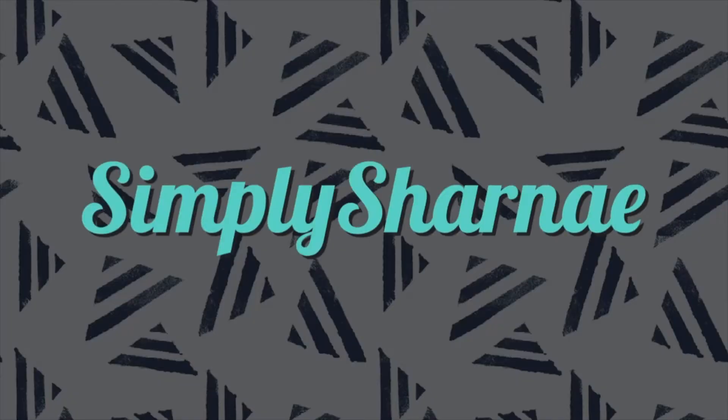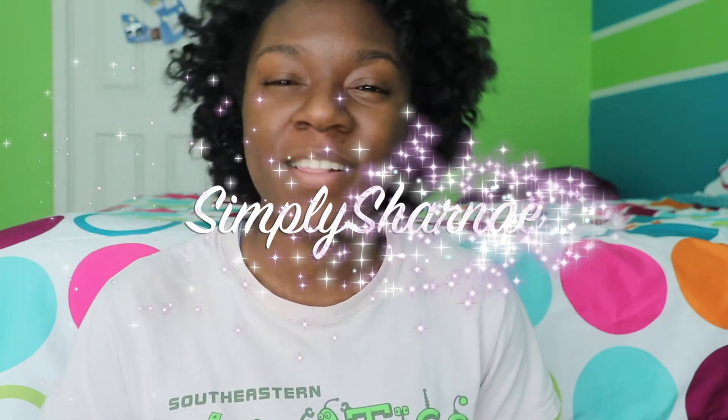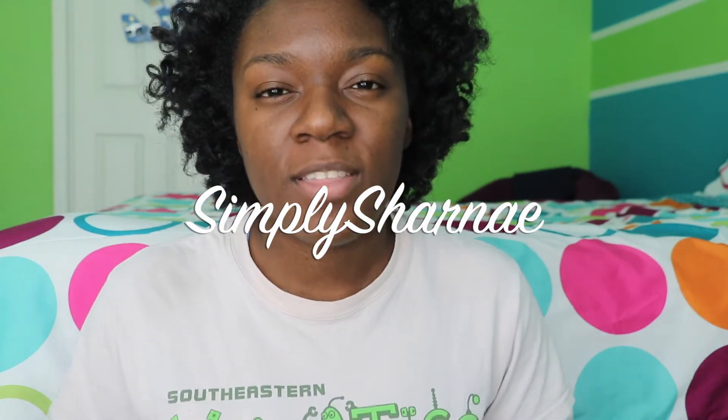Hello guys and welcome back to my channel, Simply Charnay, or it's simply me being me. This week I just wanted to give you guys a couple tips to help you through finals week.